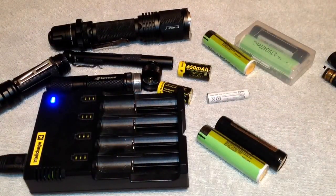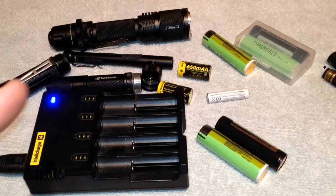Alright guys, until next time this is H4T. I hope this helps you out and gets you settled up with all your batteries and your lights. I'll talk to you next time.